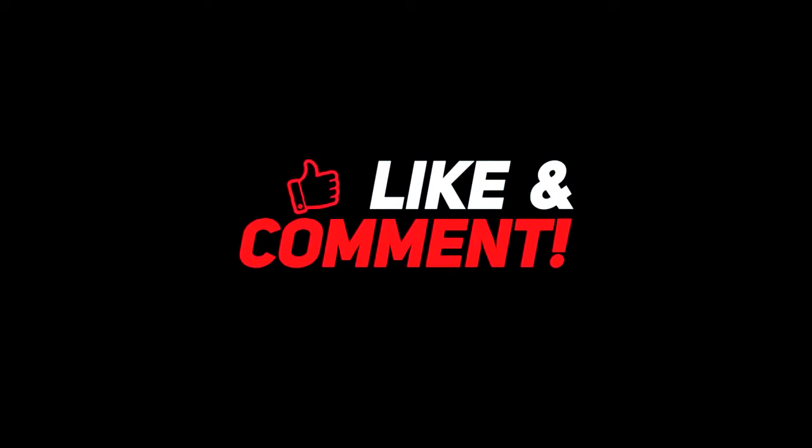So guys, let me know your thoughts in the comments section below. For more interesting content, give this video a thumbs up. And don't forget to subscribe to the channel for more awesome content. Have a nice day, and I will see you in the next video.